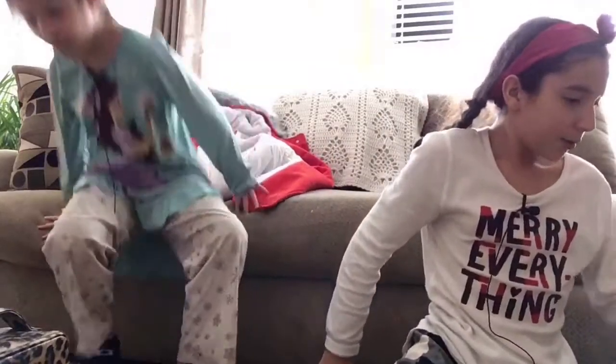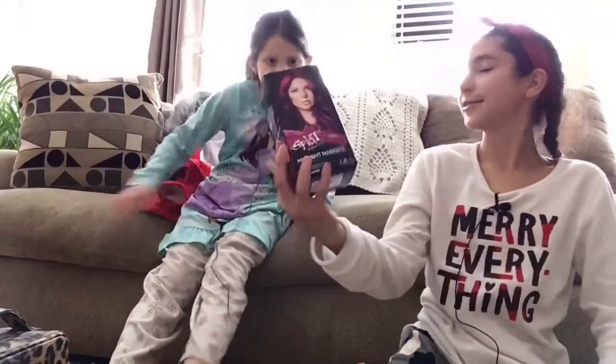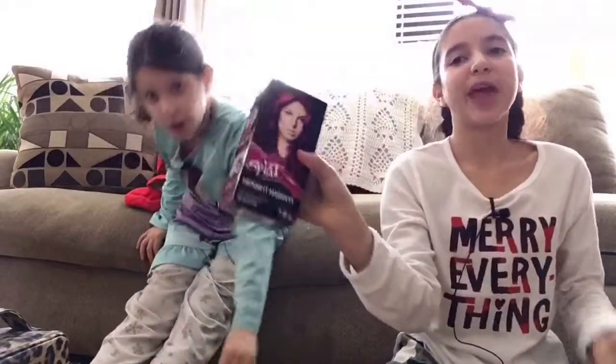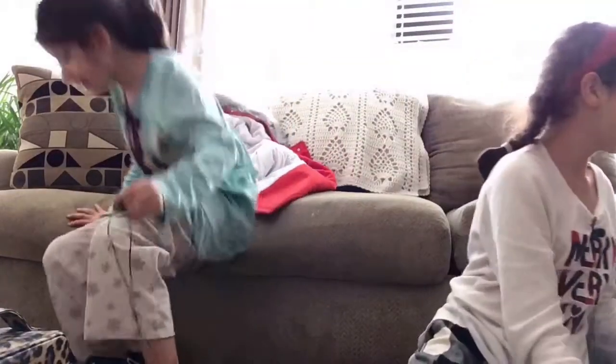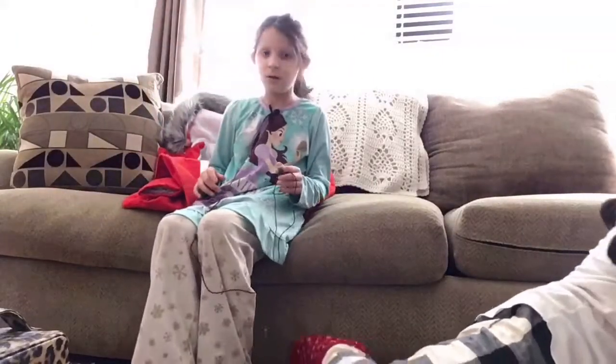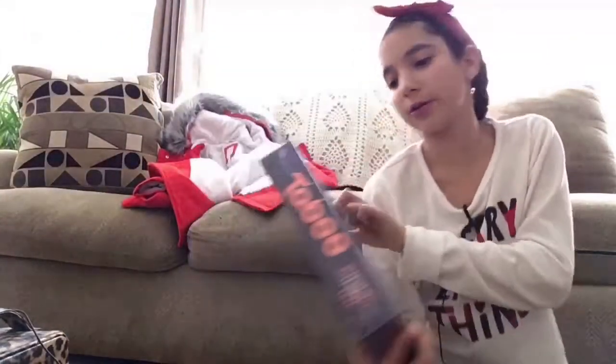We also both got this hair dye kit — pink hair dye, together.